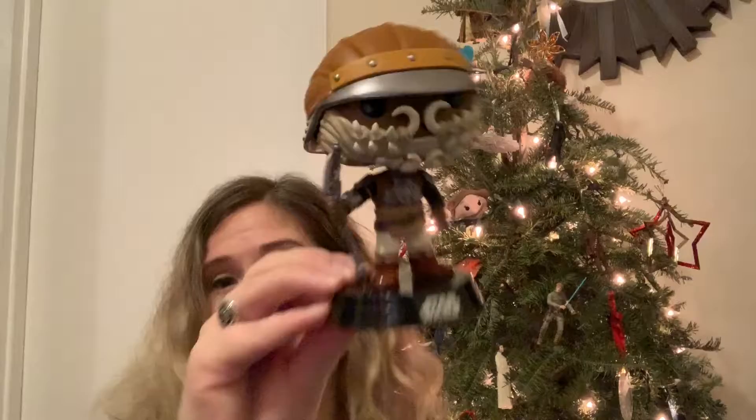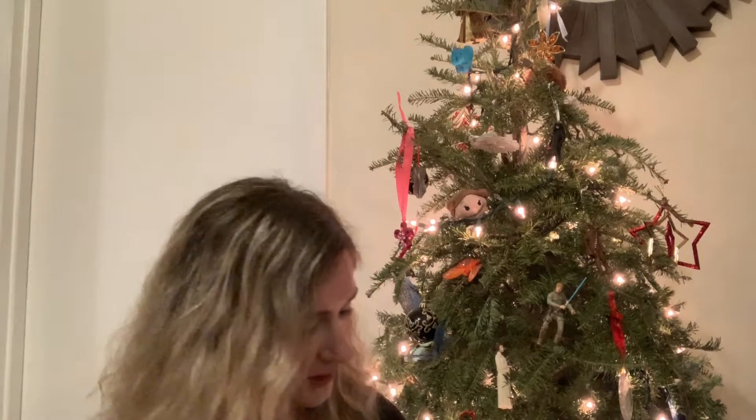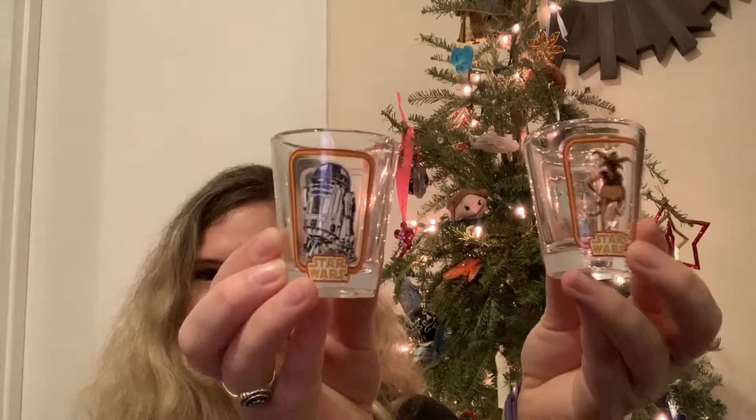So that was the December Smuggler's Bounty Box themed for Jabba's Skiff. It was a nice box — the detailing on the pops is good, I enjoyed the mystery mini, and I'm really liking these toothpick holders too. I hope you guys enjoyed it, and I'm going to give you a little peek of my now growing Return of the Jedi scene that I've got going on, and I just want to keep adding to it, so I'm really excited about it.